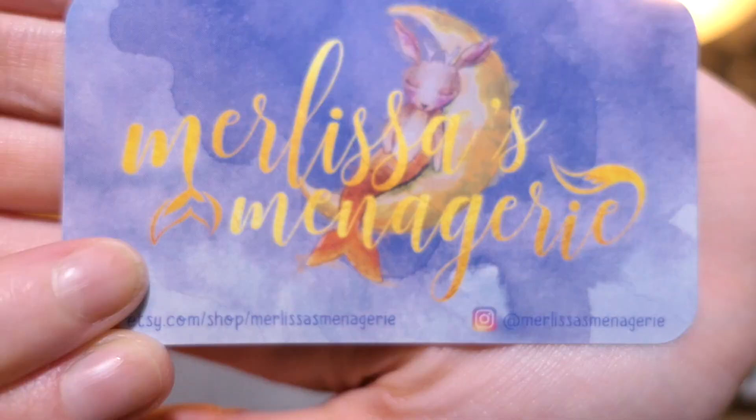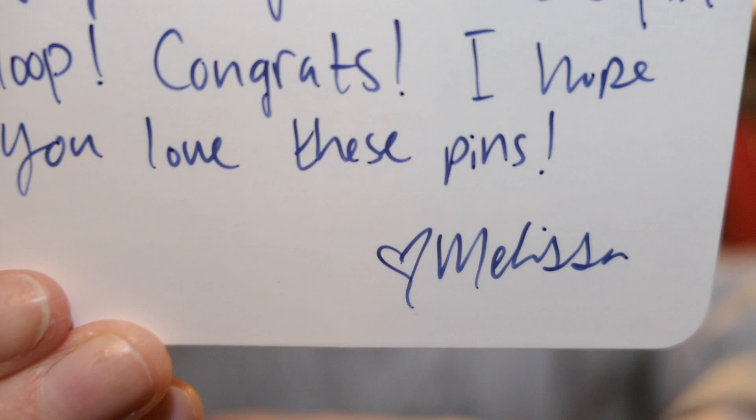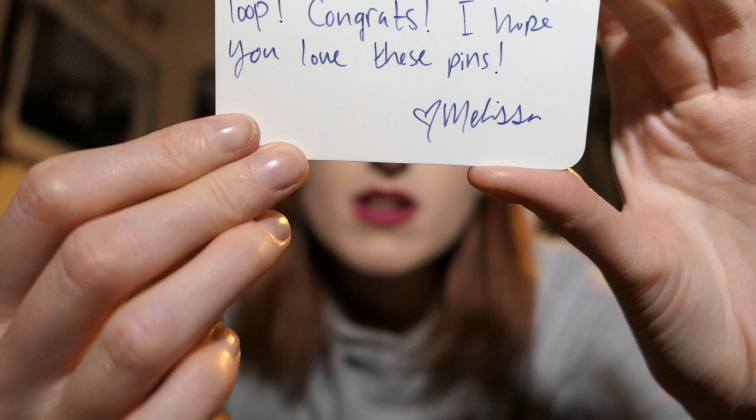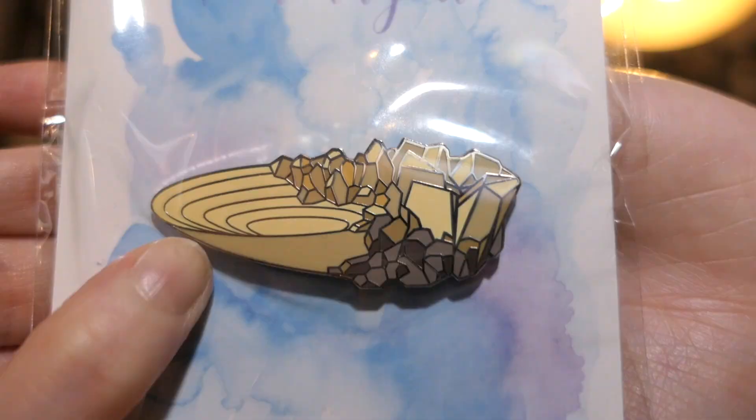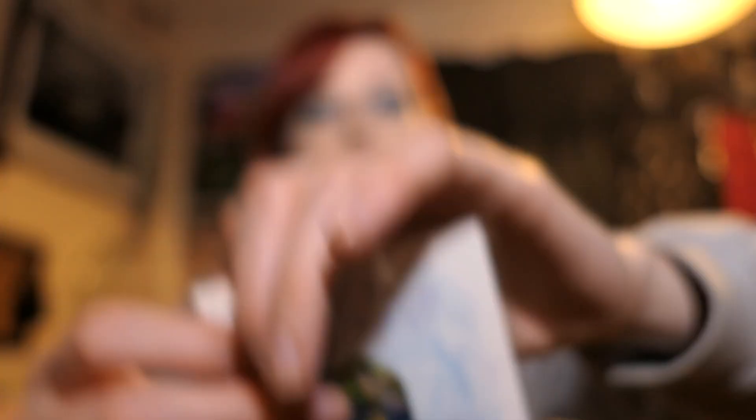And the last one — which is the one that came with Owl Post on the back — this one is from the USA. It says 'Yay, you won the pin loop, congrats, I hope you love these pins.' So it's by Melissa's Menagerie, I think. And this one I got two pins — it's the cup that Dumbledore has to drink the water from, or the shell, and the mermaid stained glass window. So that is it for all of the pins that I won!